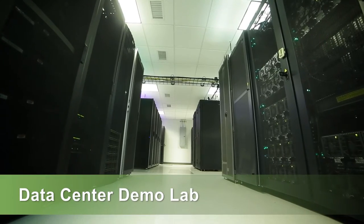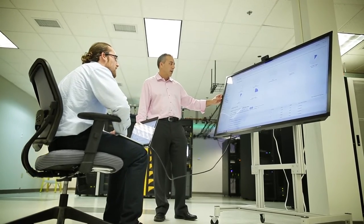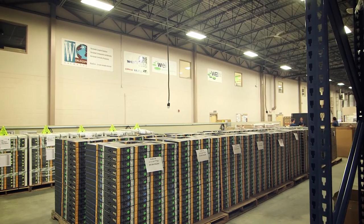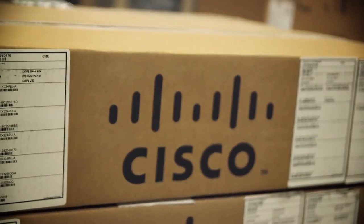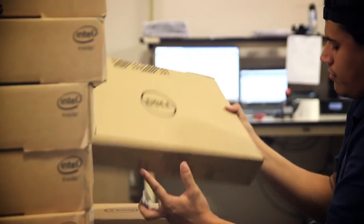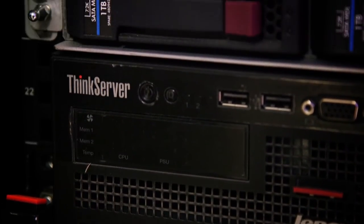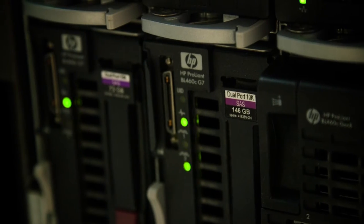In the WEI data center demo lab, customers can try out the latest technology at no cost for comparison and product assessment. We have invested over a million dollars on the latest and best technology from leading manufacturers to create a heterogeneous environment that resembles our customers' environments. That way, they're able to connect and test various configurations under real-life conditions.